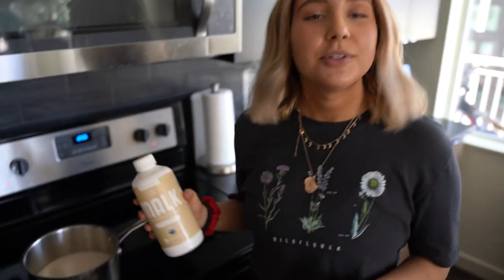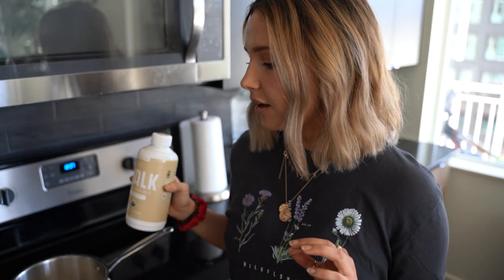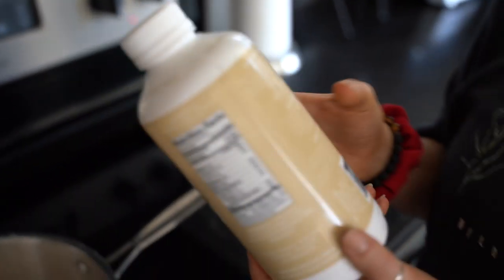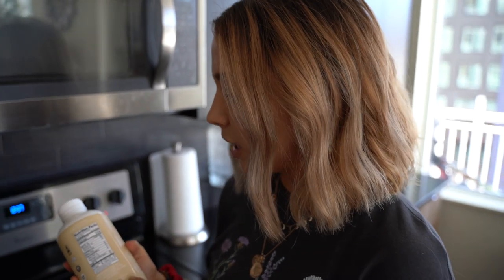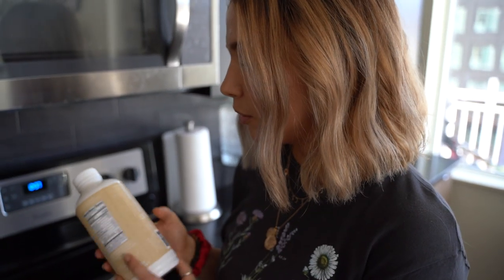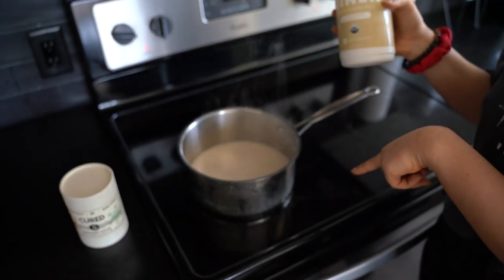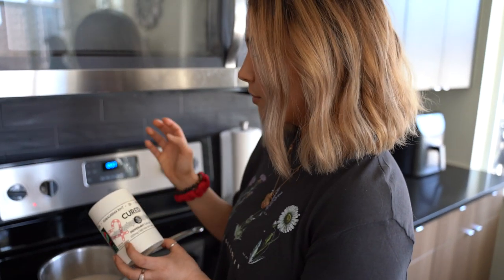So what we're starting with is an adaptogen tonic — one of my favorite nighttime drinks. It's super sweet, very filling, and it has a lot of benefits that help you sleep as well as stress and regulate your hormones. On the stovetop right now is organic almond milk — only filtered water and sprouted almonds, no extra additives. We'll be adding the Cured peppermint cacao hot chocolate mix, which is a product I formulated with Cured Nutrition.